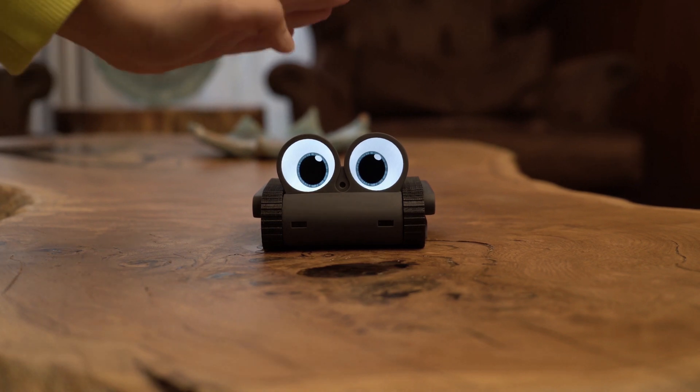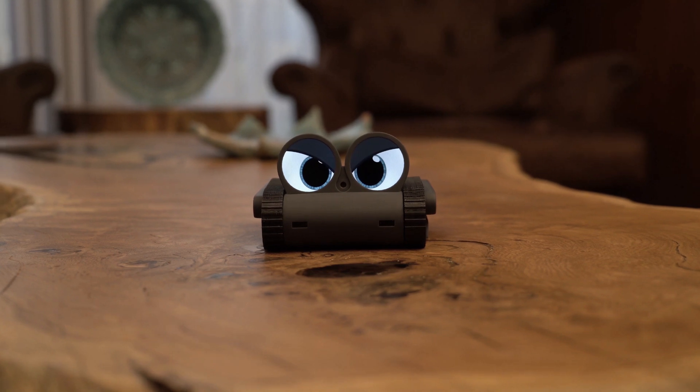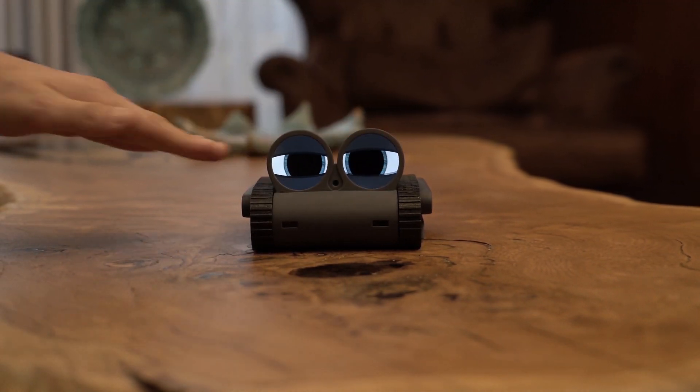Dolly evolves based on how you treat it. The more you interact, the more it learns about you, adapting its expressions, movements, and eye animations to suit your unique personality.